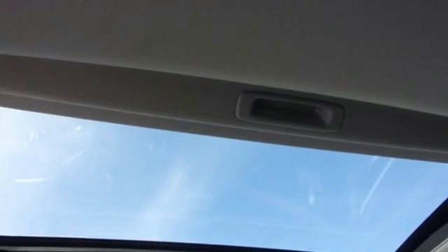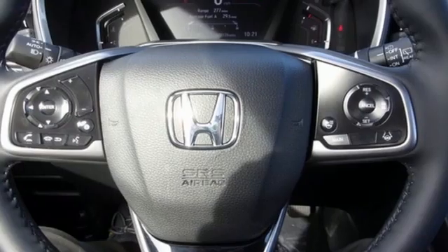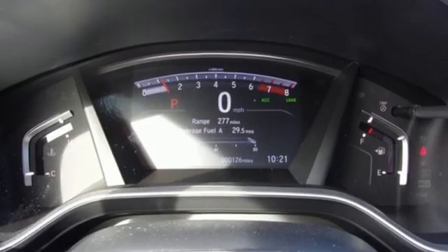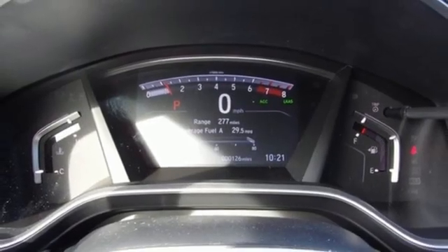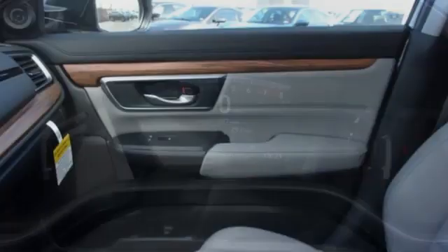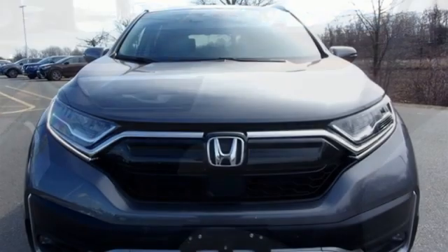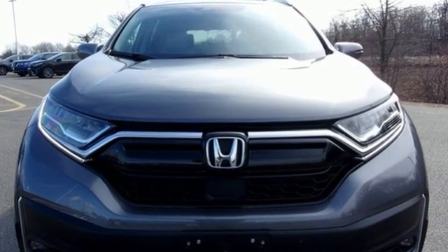Auto dimming rear view mirror, dual zone climate control, memory exterior door mirror settings, external memory control, hands-free lift gate, inductive device charging, and an integrated navigation system with voice activation. Every Honda is designed with a driver in mind.